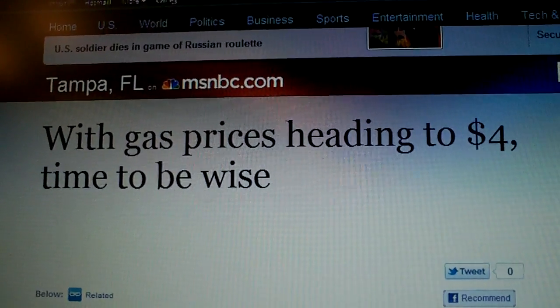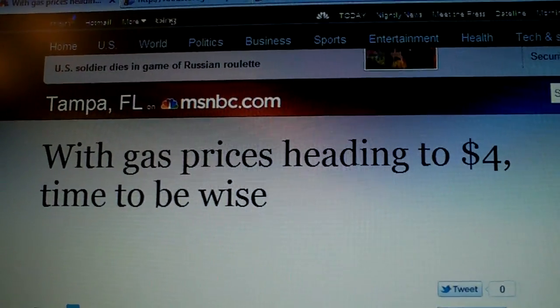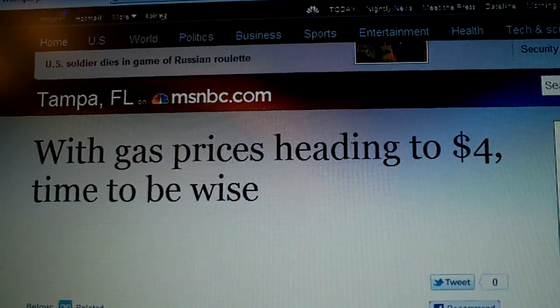Hey guys, Frugal Prepper again. I thought I'd do a real quick video here about gas prices and their impact on everything.